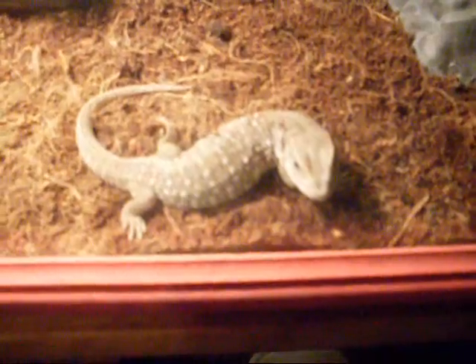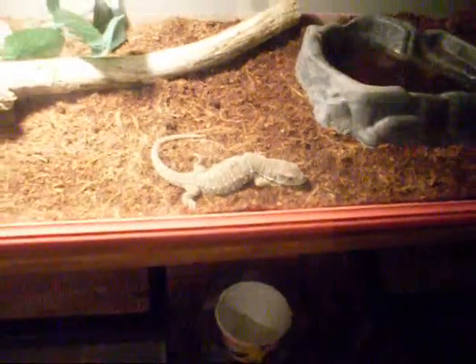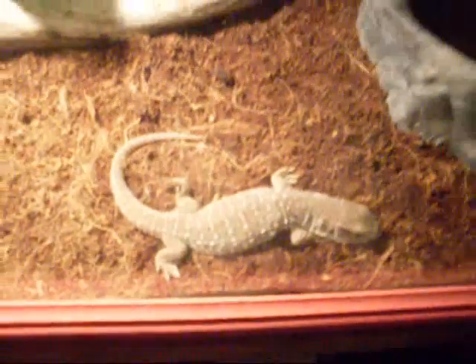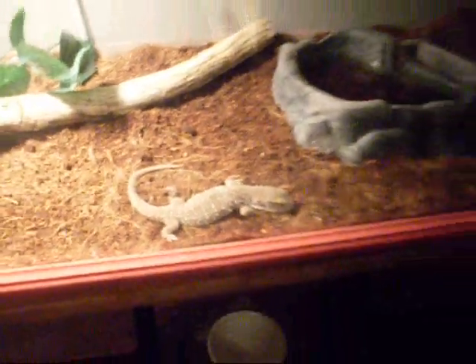We got him two months ago. I know for sure he's a male because he pees on me all the time. We call her Jollies and just call her 'her' but we don't actually know what she is. She just likes to be washed and made.